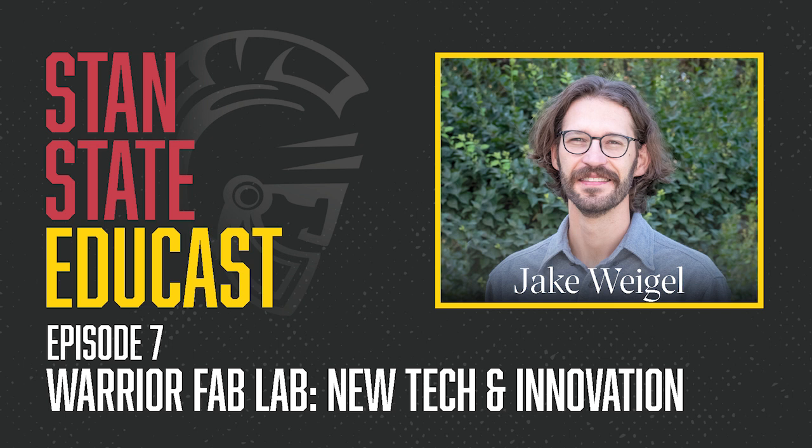We will have a link to the Warrior Fab Lab website in the episode description. Jake, thank you for joining us. Once again, a big thank you to Jake Weigel for joining us on the Stan State Educast and sharing his expertise on the Warrior Fab Lab. If you enjoyed this episode and want to listen to past episodes, you can find us online at csustan.edu/podcast. You can also listen and subscribe on your favorite podcasting platform. Until the next episode of the Stan State Educast, I'm your host Frankie Tovar. Thank you for listening.